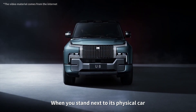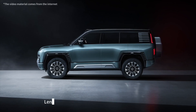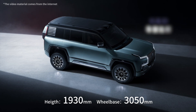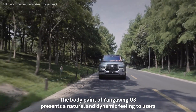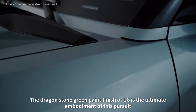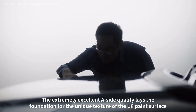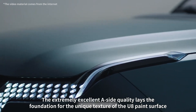When you stand next to the physical car, you will feel that this car is really big. The entire length of the car has reached as much as 5 meters. The tough exterior gives people a sense of dominance. The body paint presents a natural and dynamic feeling to users. The Dragonstone green paint finish of the U8 is the ultimate embodiment of this pursuit, with extremely excellent quality laying the foundation for the unique texture of the U8 paint surface.